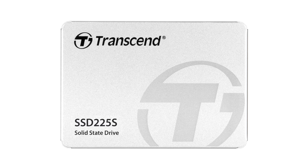The highest capacity 2TB variant offers 720 TBW endurance. The 1TB variant offers 360 TBW, the 500GB variant offers 180 TBW, and the 250GB variant offers 90 TBW.